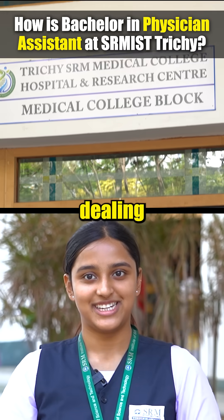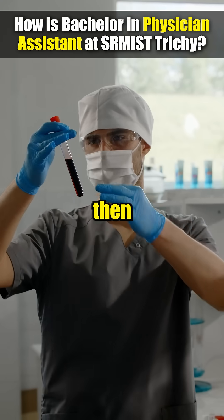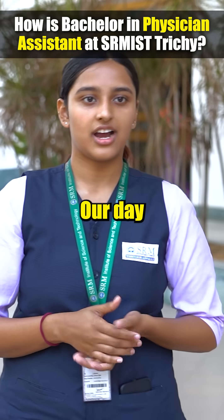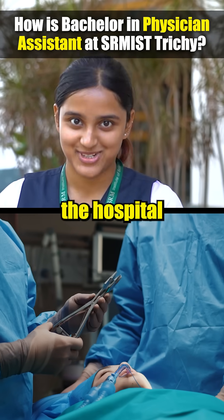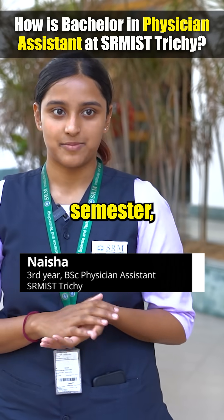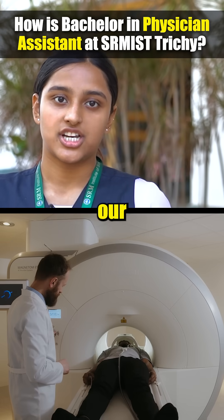My favorite part of the course has to be dealing with patients. During our first semester we weren't dealing with patients, and then our lab sessions were so interesting. Our day usually begins with our clinical trainings — we have postings in the hospital depending on the subjects in our semesters. This semester I have orthopedic and surgery, so anesthesia surgery.